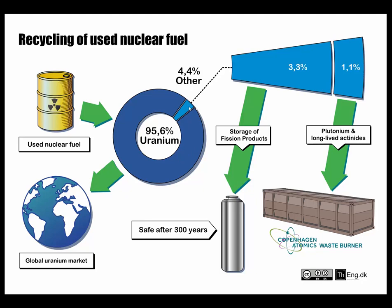The remaining parts are also separated and split into two different things: the fission products, which need to be stored for 300 years before they are safe, and then the long-lived actinides and plutonium, which we put into the Copenhagen Atomics waste burner, where for many many years we will burn it slowly and turn it into fission products, which will eventually also be stored in the same way.